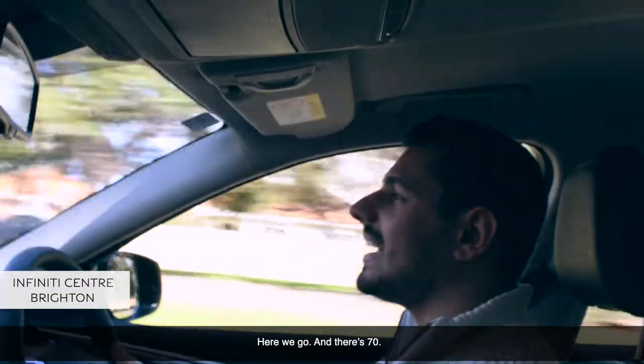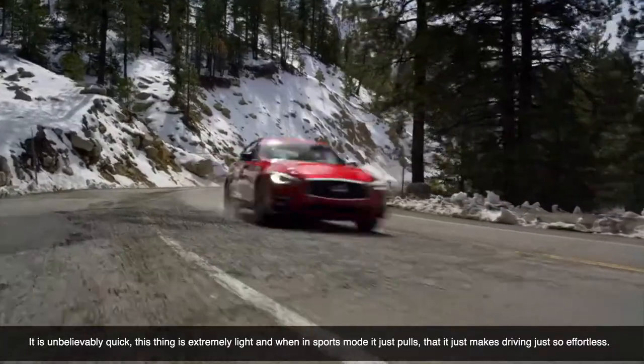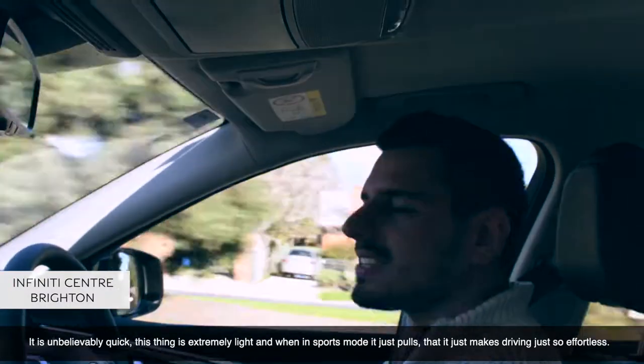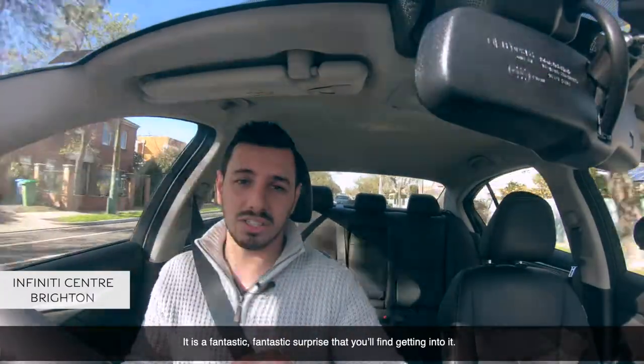And there's 70. It is unbelievably quick. This thing feels extremely light, and in sports mode it just pulls. It just makes driving so effortless. It's a fantastic surprise that you'll find getting into it.